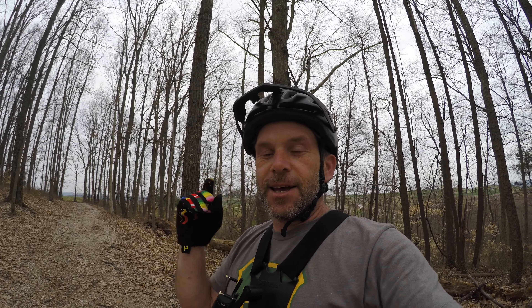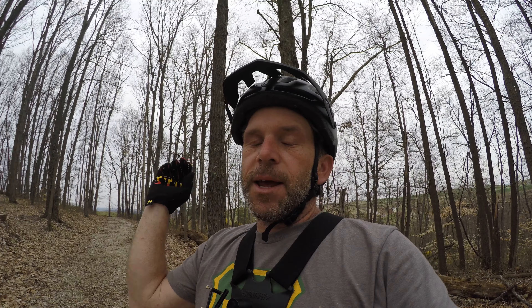Welcome back, YouTube. Man, it has been some time since I made a video. Been on YouTube since January. Last time I rode was Santos down in Florida. So we're back at it.